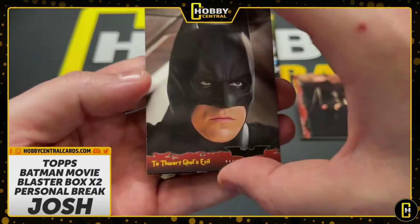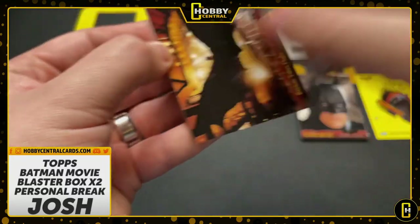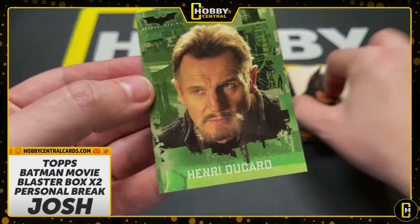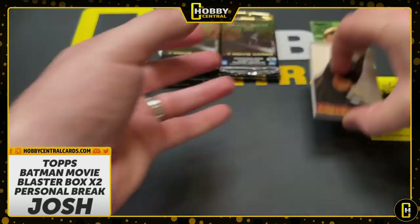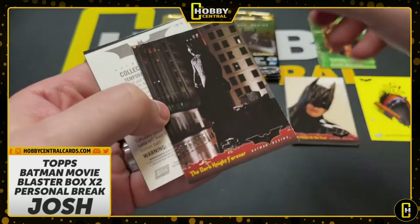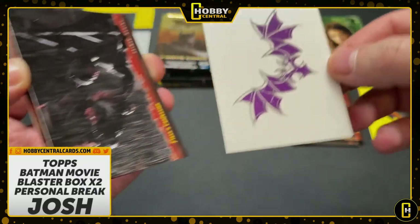Gordon's visitor. To thwart Ghoul's evil. Facing the fear. These things are 16 years in the box — they don't want to come out. Batsuit in the tumbler. Dark Knight on the trail. We got a green card — it's definitely a different color from the movie ones. There's a Rachel Dawes card. We got our first tattoo, Josh! You should send this in and get it graded — collect all 10 tattoos. Tempree tattoo. You should put it on if you're not going to get it graded.